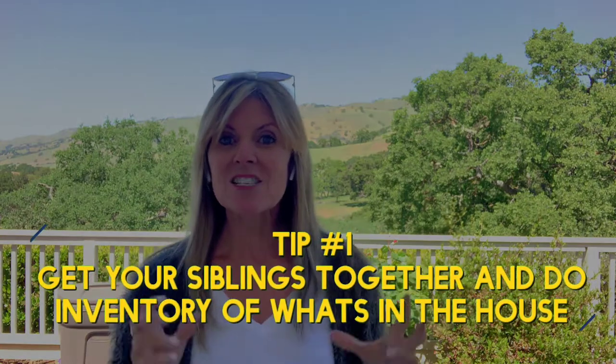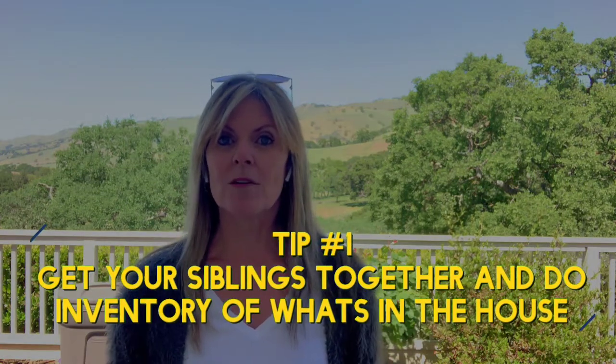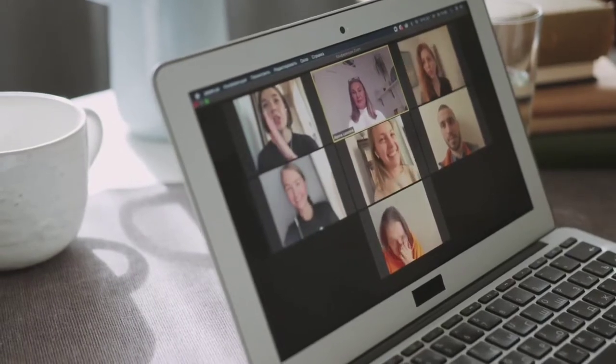Number one: get your siblings together to do a walk-through of the house and do an inventory of what is available, what's in the house. If all the siblings don't live locally, get on a Zoom or FaceTime, whatever it is, and just do a full inventory of the house. Try and go room by room. Stick together. Sometimes each sibling has their own idea of one piece of memorabilia that they really want to keep from their parents, so let's just make sure everyone's on the same page.